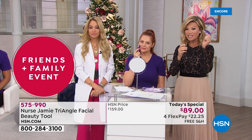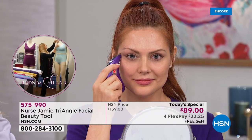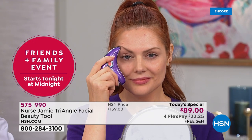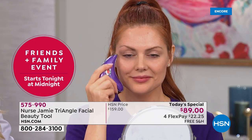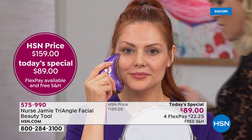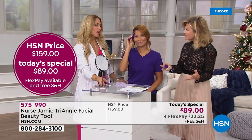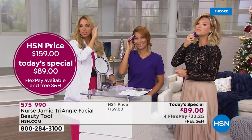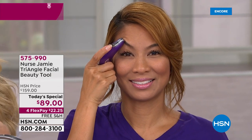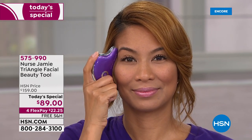I don't care what major department store you go to — this tool sells for $160. This is your only chance at $89. We're extending our holiday return policy, and nowhere else is saving you $70. Try today for under $23. How many of us are looking for a non-invasive way, without any commitment or downtime, to look younger in the privacy of your own home? You don't have to learn percussive Shiatsu techniques or watch a YouTube video.